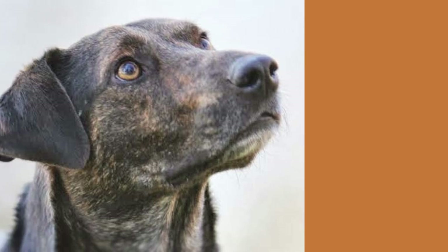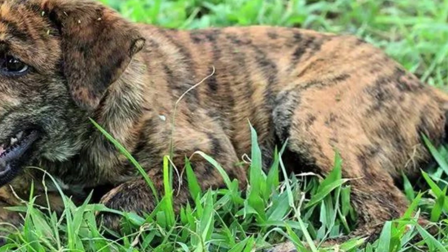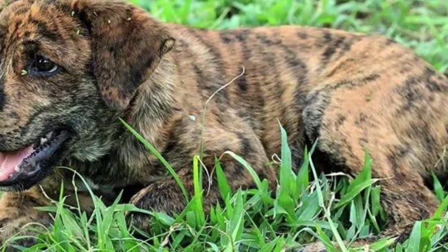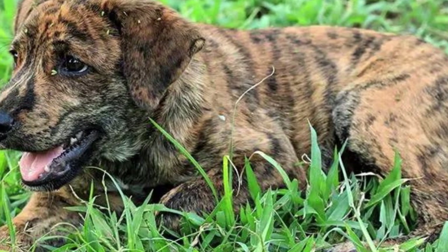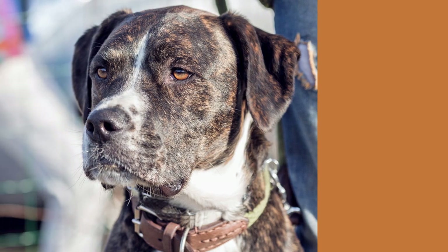As with any breed, mountain curs can be prone to certain health issues. Hip dysplasia, eye problems, and allergies are all things to watch out for. But with proper care and regular checkups at the vet, your furry friend should stay healthy and happy for years to come.